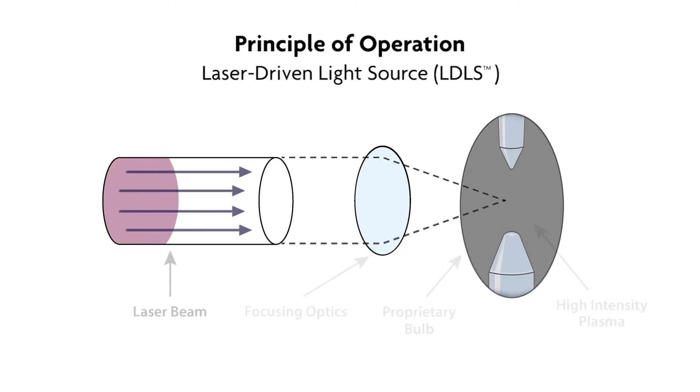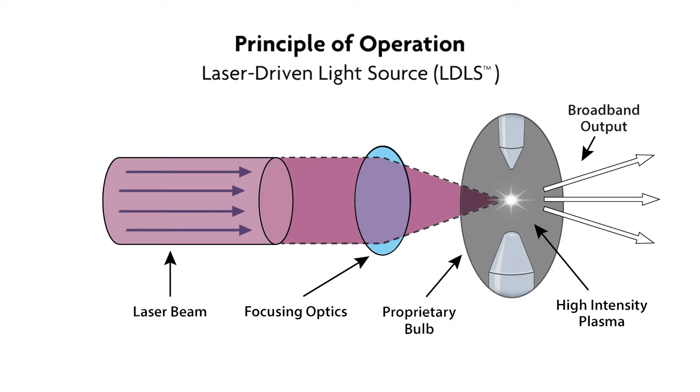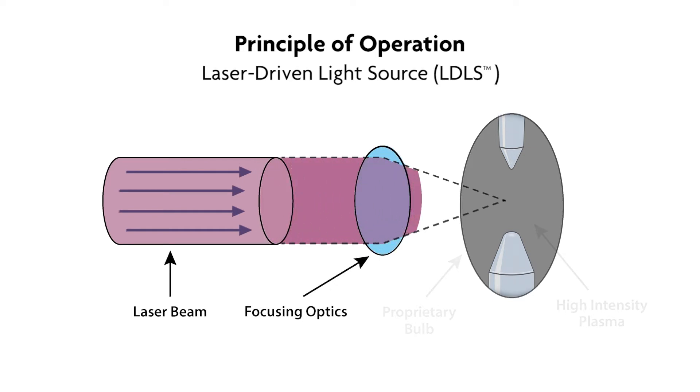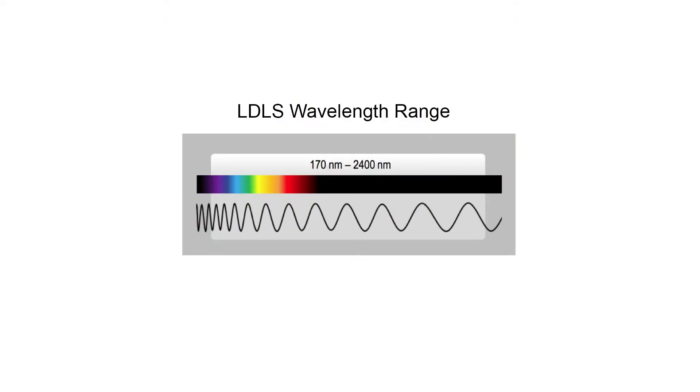The laser-driven light source, also known as the LDLS, has a special principle of operation where a laser is used to sustain xenon plasma inside of a high-pressure bulb, rather than electrical discharge used in the traditional arc lamp technology. In the LDLS, the electrodes are only used during ignition and are then turned off as the laser continues to pump the plasma. This novel technology shifts the black-body radiation into the deep UV to provide a broadband light source with a wavelength range from 170 to 2400 nanometers.